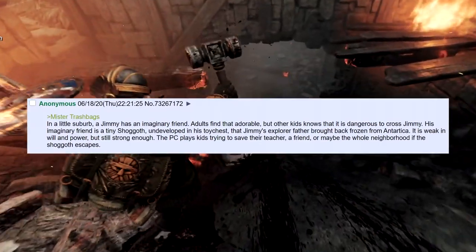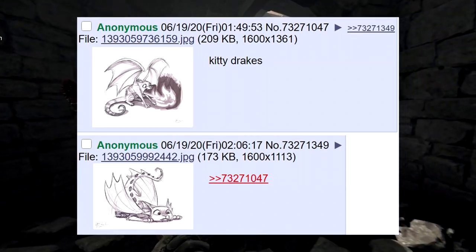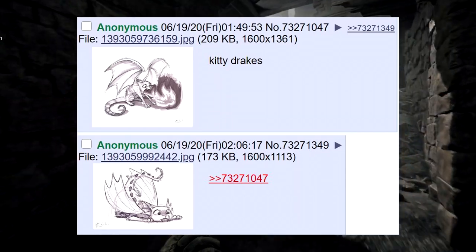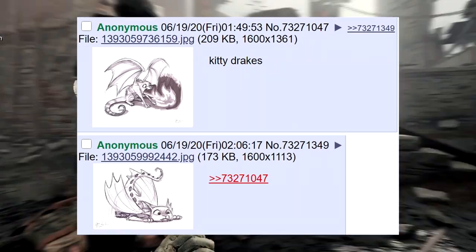Kitty Drakes! Would they be lovely, or horrible little creatures? Well, it's the same with cats — cats can flip-flop their emotions, so I can imagine Kitty Drakes being like Toothless from How to Train Your Dragon. Yeah, that would actually be really nice — I like that.